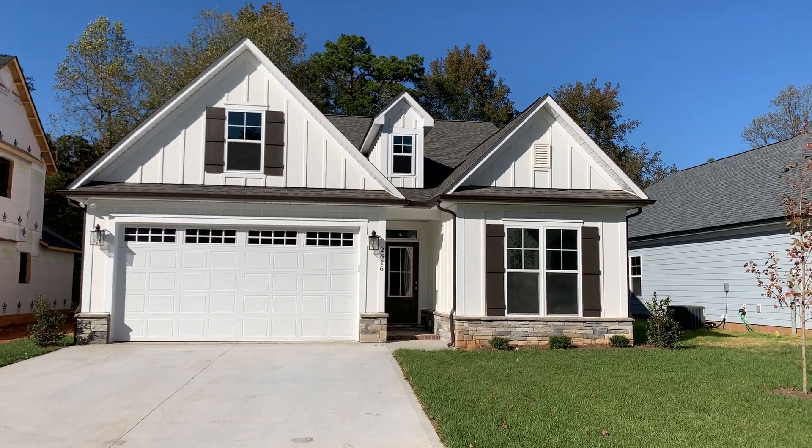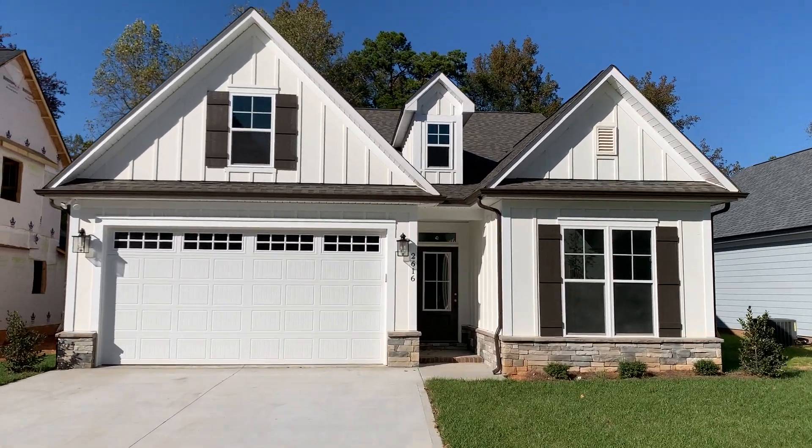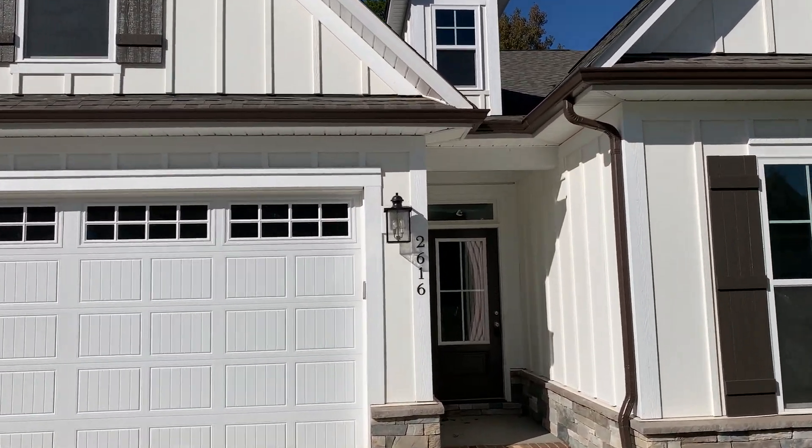Hey guys, it's Josh here with PrezPro Homes, and I'm going to walk you through quickly a home that was just finished. This is the West Shire plan, and it's built in Poplar Cove in Concord, North Carolina. This one is 2616 Poplar Cove Drive.